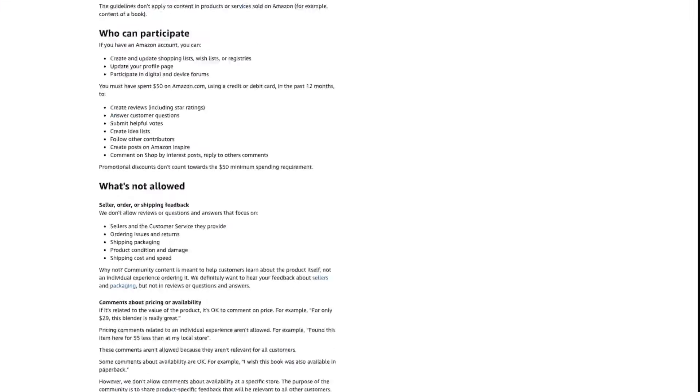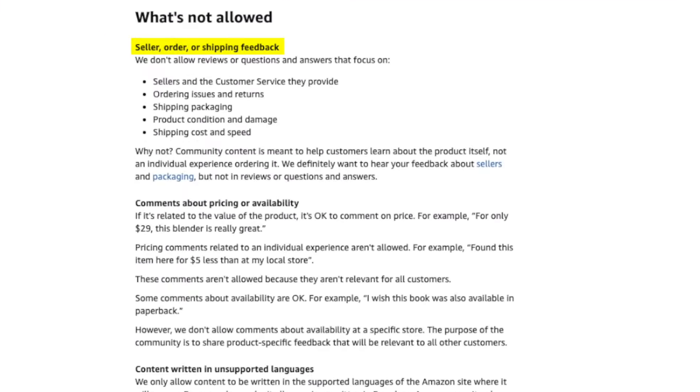Now let's look at what Amazon's review guidelines are so you know what to look for. First, you can have reviews removed if the customer mentions anything related to the seller, order, or shipping. Reviews can't focus on customer service, ordering issues and returns, shipping or packaging, product condition and damage, or shipping cost and speed. Reviews also can't be about pricing or availability — for example, comparing price to a local store isn't allowed, though commenting on value relative to price is okay, such as 'for only $29, this blender is really great.'